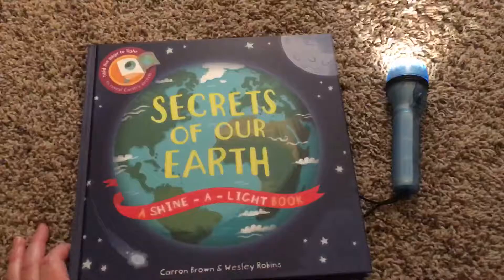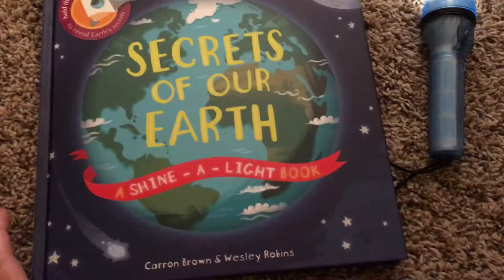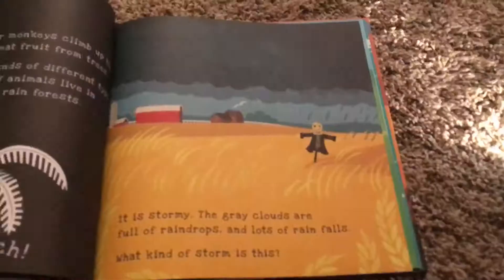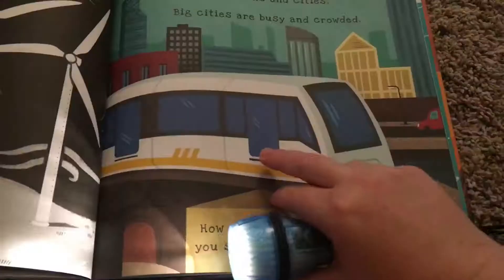One of the lines they're famous for is their shine a light books. This page is really cool — it shows lightning when you shine a light under it. These are really cool books. See how many people you can see on the train when you look inside their tinted window.